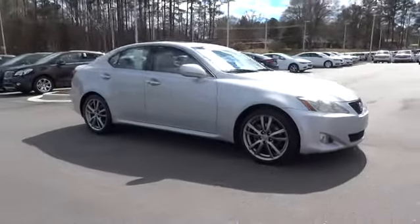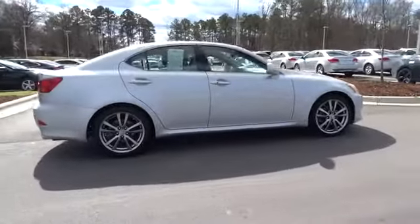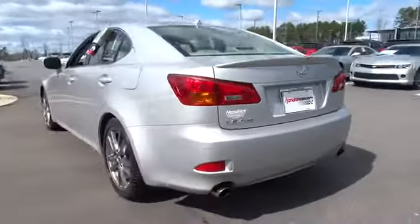The 2008 IS250. An interior and exterior design inspired by the world of competitive racing, the IS250's authentic performance and style are the hallmarks of this classy luxury sedan.